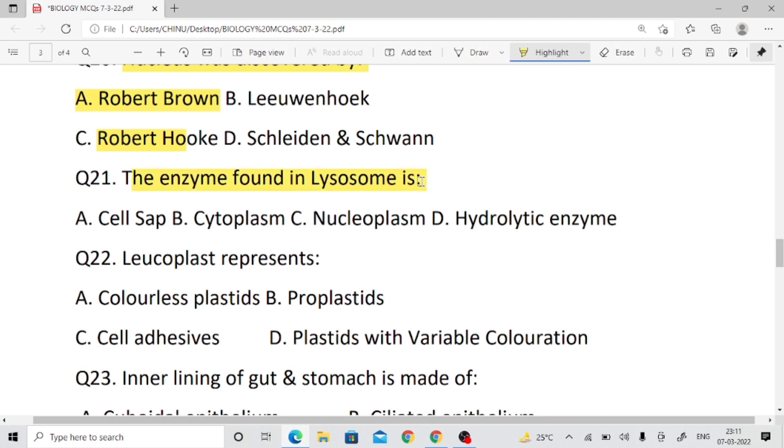Question number twenty-one: What enzyme is found in the lysosome? The lysosome is the suicidal bag of the cell. It contains hydrolytic enzymes — the answer is lysozyme.